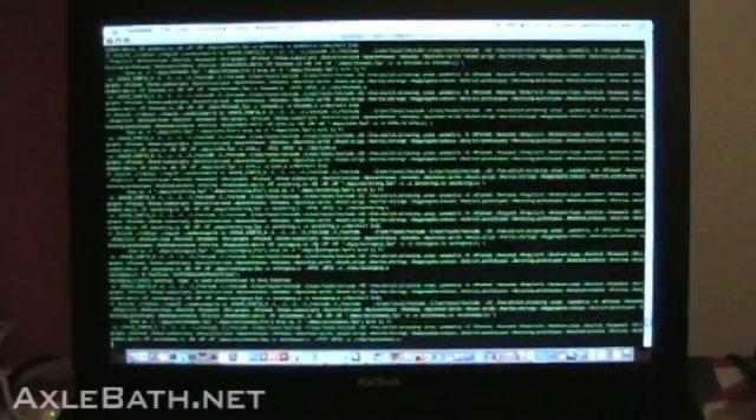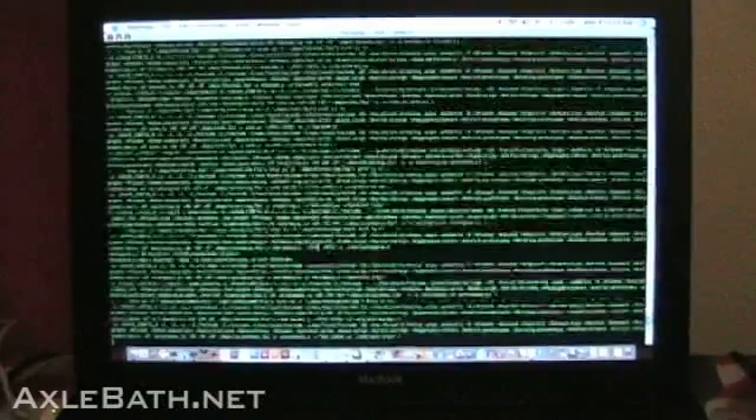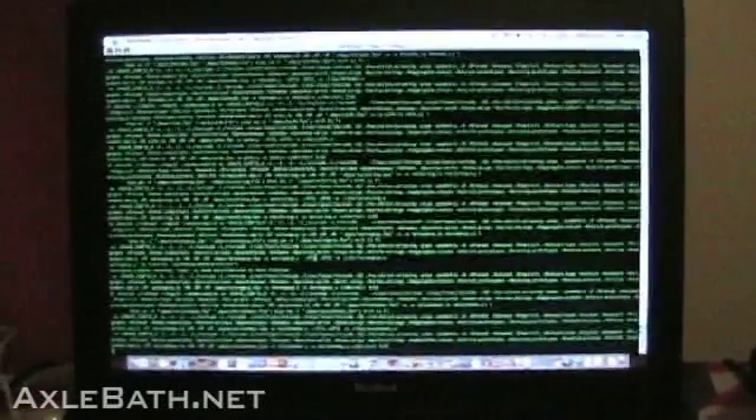I'm building a new mail server — FreeBSD based, using SSL layers. I'm installing Apache right now so I can install SquirrelMail. I'm actually installing PHP right now so I can put SquirrelMail on. SquirrelMail is WebMail, for those who don't know.